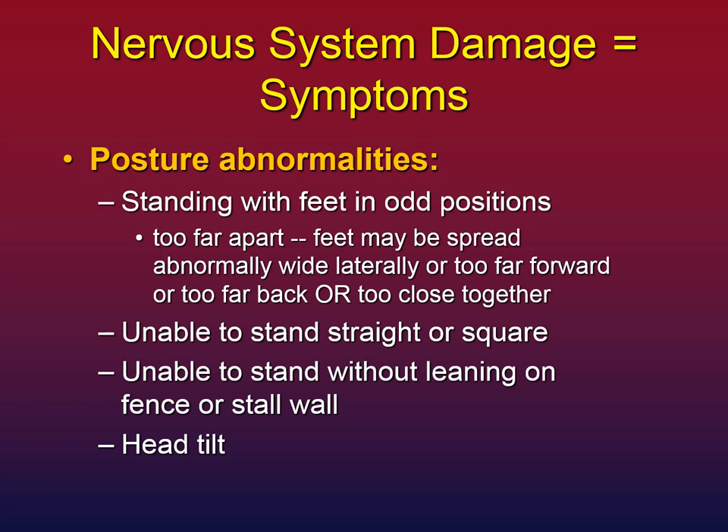What kind of symptoms might you see? One complexity of diagnosing EPM is that symptoms can be very diverse. One category is postural abnormalities — the horse may stand with feet in strange positions, spread far apart side to side or too far forward or back, so the feet are not square under the horse. The horse may not be able to stand straight or square, may lean on a fence or stall wall, and sometimes you see horses with a head tilt who can't hold their head straight.